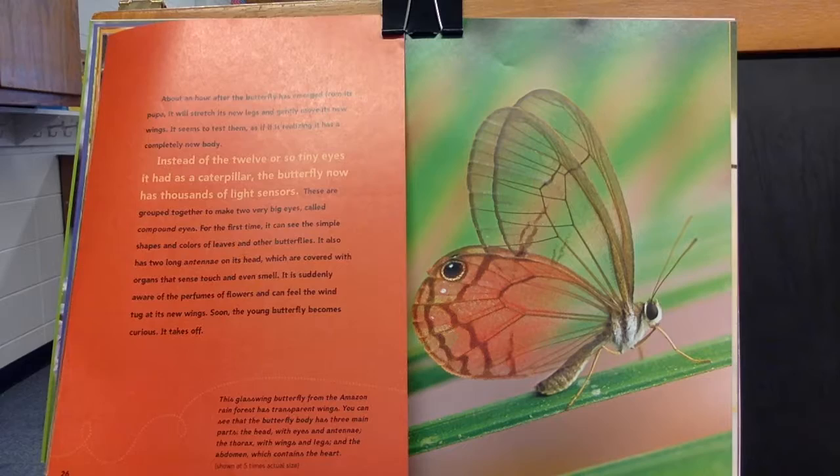Soon the young butterfly becomes curious and takes off. This glass-winged butterfly from the Amazon rainforest has transparent wings. You can see that the butterfly's body has three main parts: the head, with eyes and antennae; the thorax, with wings and legs; and the abdomen, which contains the heart.